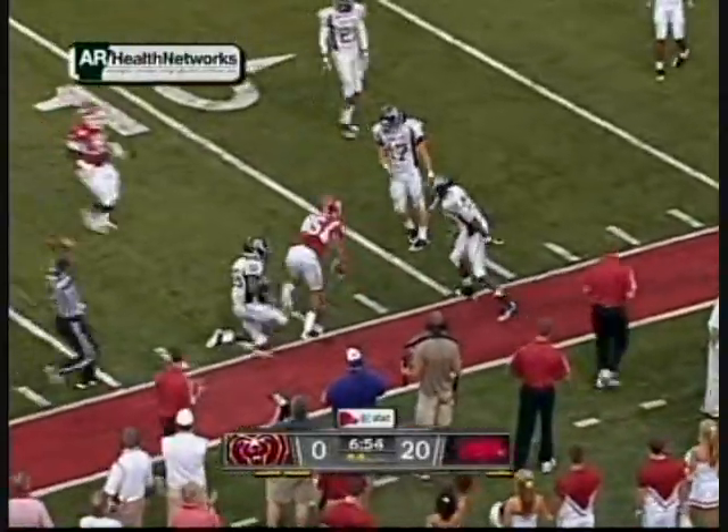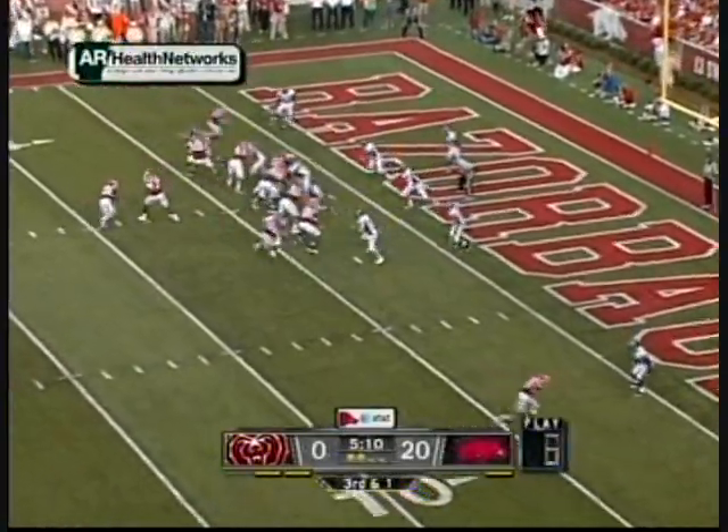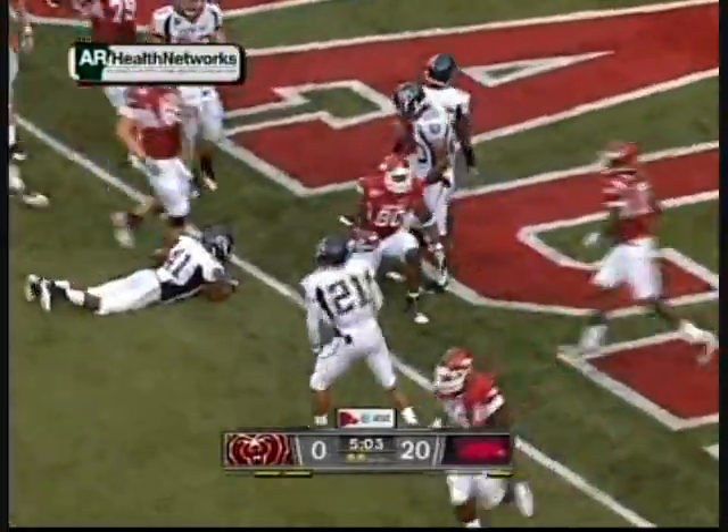Greg Childs with the catch at the 13-yard line from Brandon. Kobe Hamilton and Jarius Wright at the wideouts. On the play fake and rollout, Mitchell to the end zone. Caught. Touchdown, Arkansas. Chris Graham.